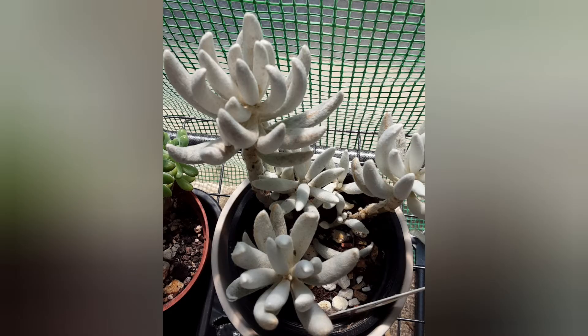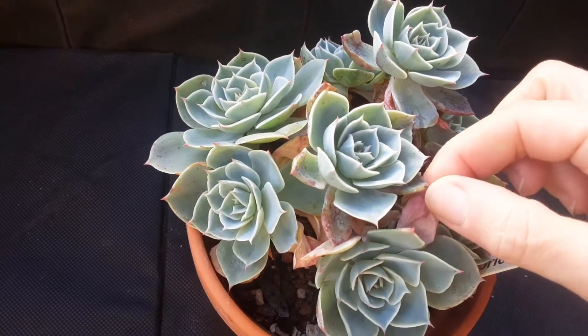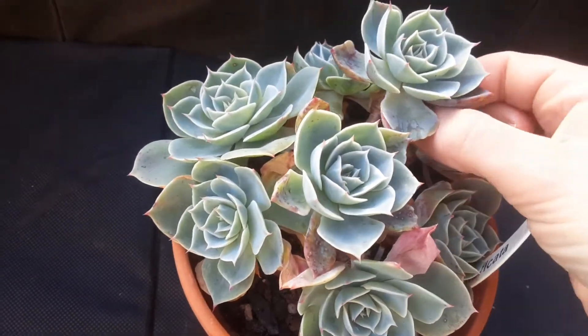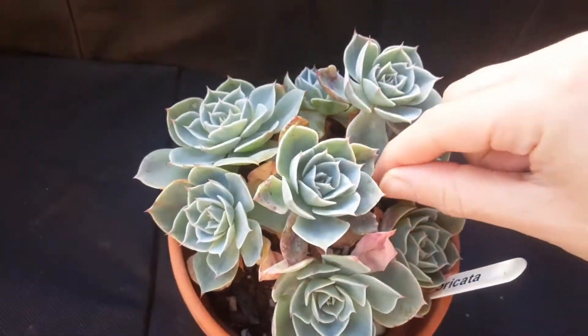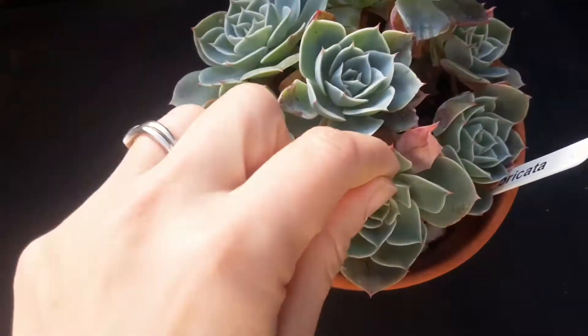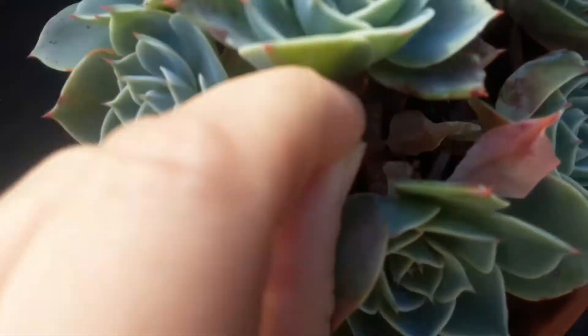As you can see, some leaves are a bit wrinkled. As I said, one of the winter chores is to just water the succulents a little bit to keep them going in the greenhouse.